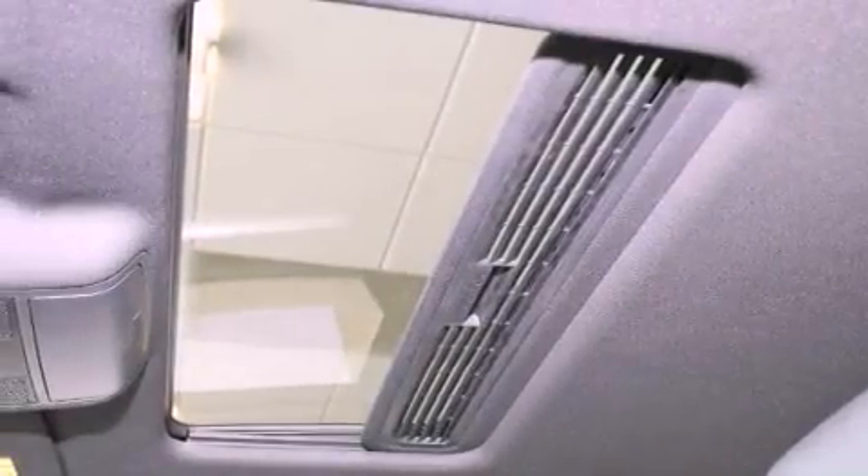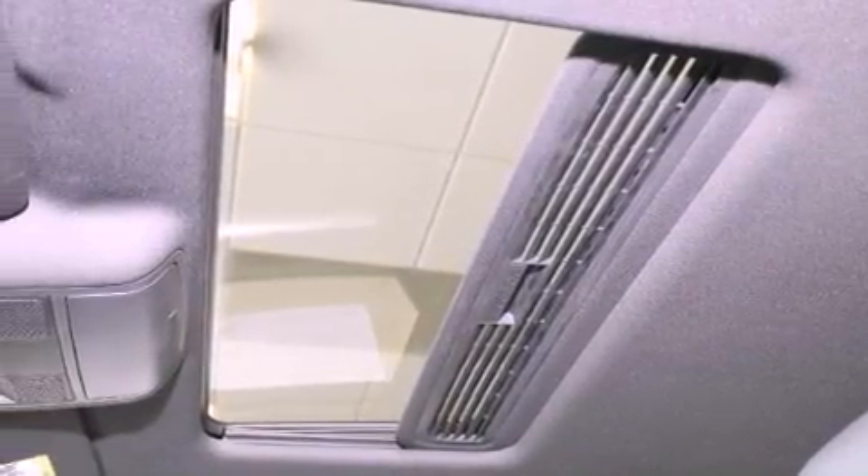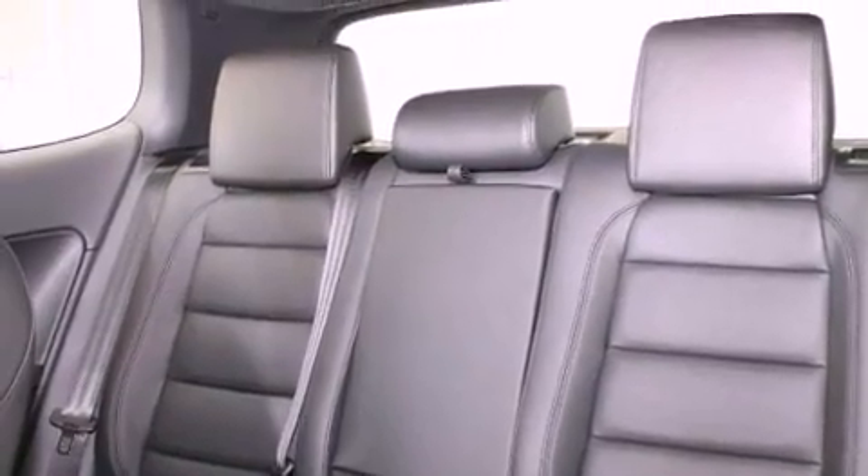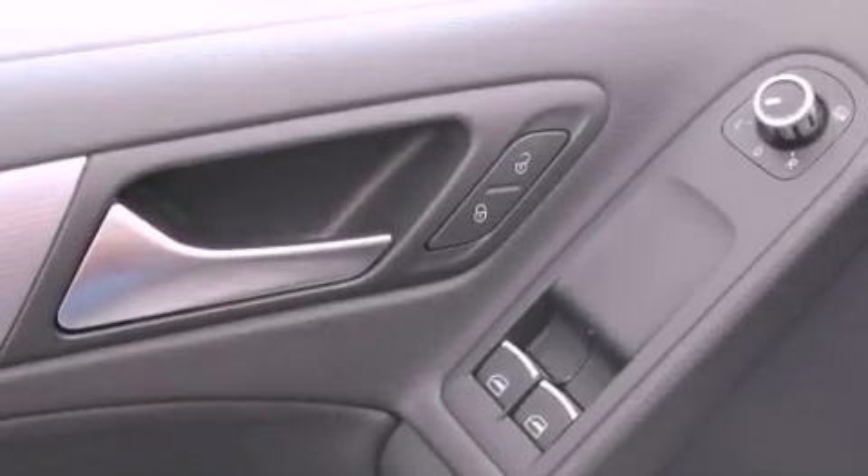The following features are also included: air conditioning with automatic climate control, a split folding rear seat, cruise control, a CD player, and a passenger side vanity mirror.